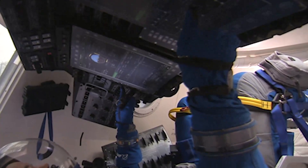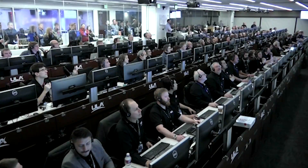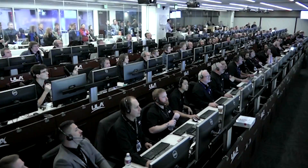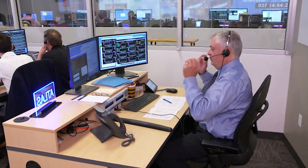As the astronauts continue preparations for liftoff, an elite group of ULA specialists serve as an Ascent Flight Control Team dedicated to monitoring the health and performance of the Atlas V rocket during the climb to space. These highly trained engineers provide a real-time status of the Atlas V vehicle and assist in making decisions with NASA's Flight Director and Mission Control in Houston.